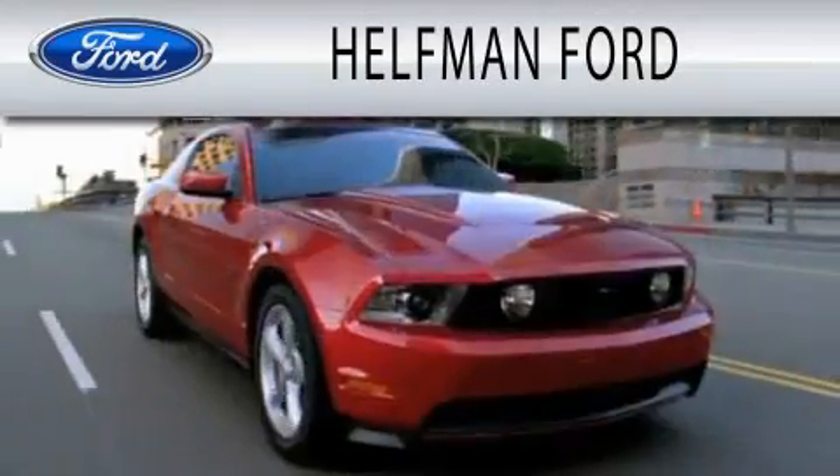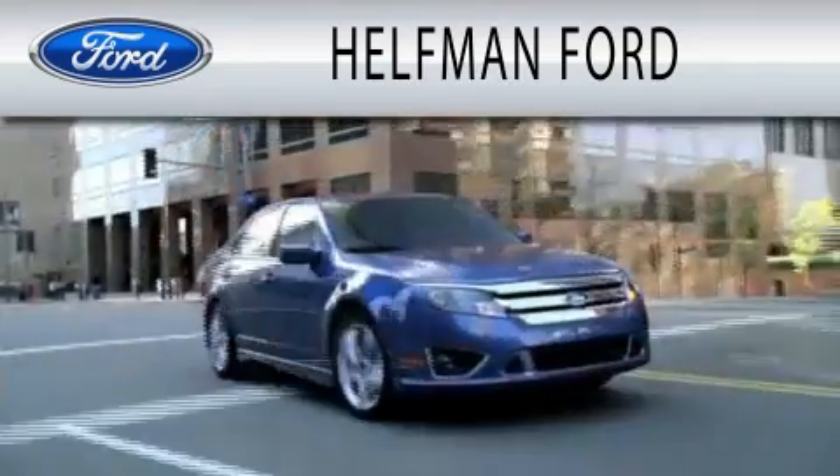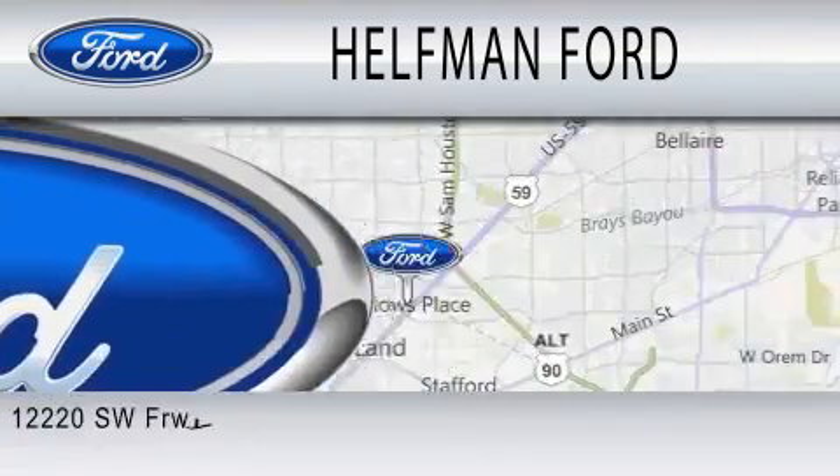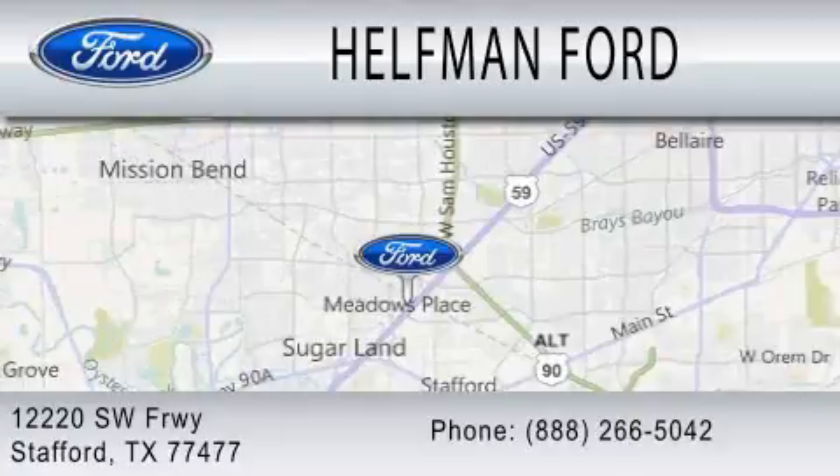Helfman Ford is dedicated to doing everything possible to ensure that the experience you have selecting your next vehicle is as pleasant as possible. We are located at 12220 Southwest Freeway in Stafford.